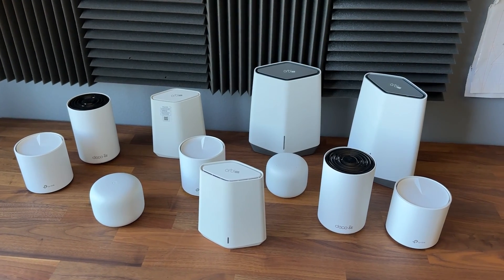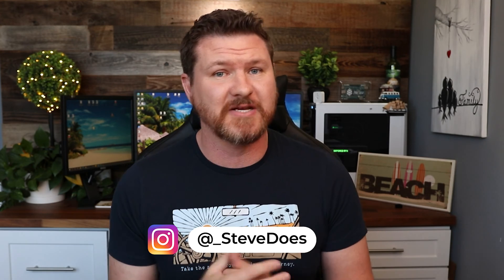I recently made some networking videos and saw in the comments people asking: what is a mesh Wi-Fi system? What are the benefits of it? Do I need it? Should I invest in it? So I thought I would make this video talking about what mesh Wi-Fi brings to the table and if it's the right solution for you.